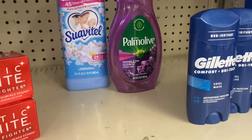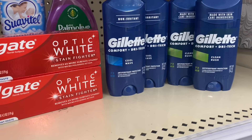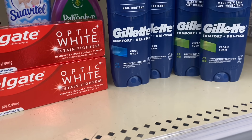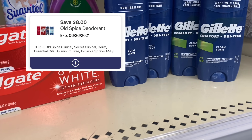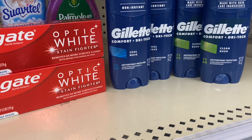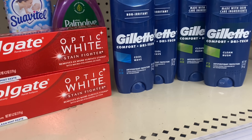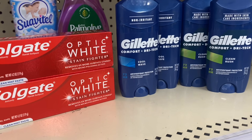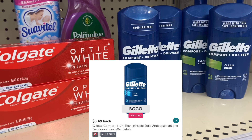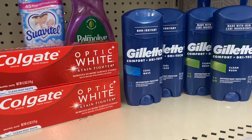Or if you want to do something different, you could do the Colgate deal and then do the Gillette deal. As mentioned, four Gillette is $20.96. With the $8 off three digital and $2 off one digital clipped, you pay $10.96. Use that $3 Walgreens cash you just earned from Colgate — that leaves you to pay $7.96. Get a $5 register reward plus $5.49 back on Ibotta, making it completely free and even a little bit of a moneymaker. Definitely take advantage of your Walgreens cash to get deals like this.